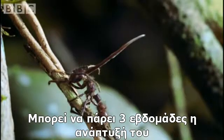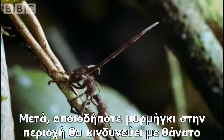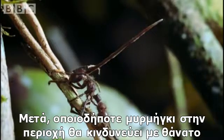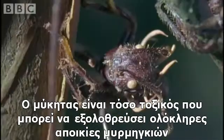It can take three weeks to grow. And when finished, the deadly spores will burst from its tip. Then any ant in the vicinity will be in serious risk of death. The fungus is so virulent, it can wipe out whole colonies of ants.